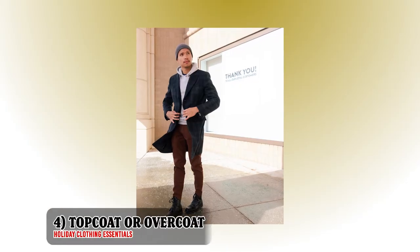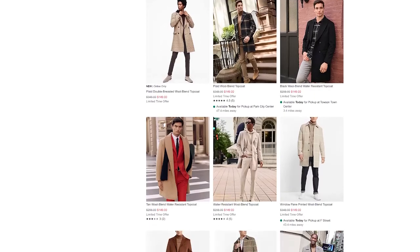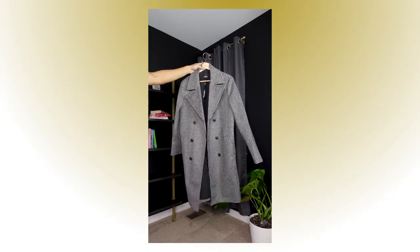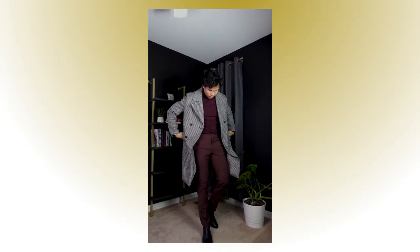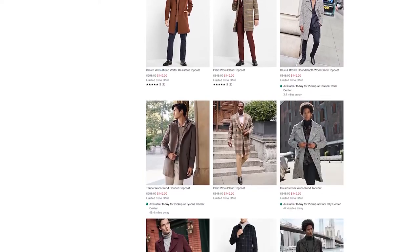Moving on to outerwear — one outerwear that comes to mind when it comes to holidays is the top coat. Holidays are the perfect time to flex your coat because it gives that classy gentleman vibe and is so functional during winter times since it's usually water resistant and provides great warmth. Express does have some of the best good-looking coats this year, and browsing through their website you'll find tons of coat choices.